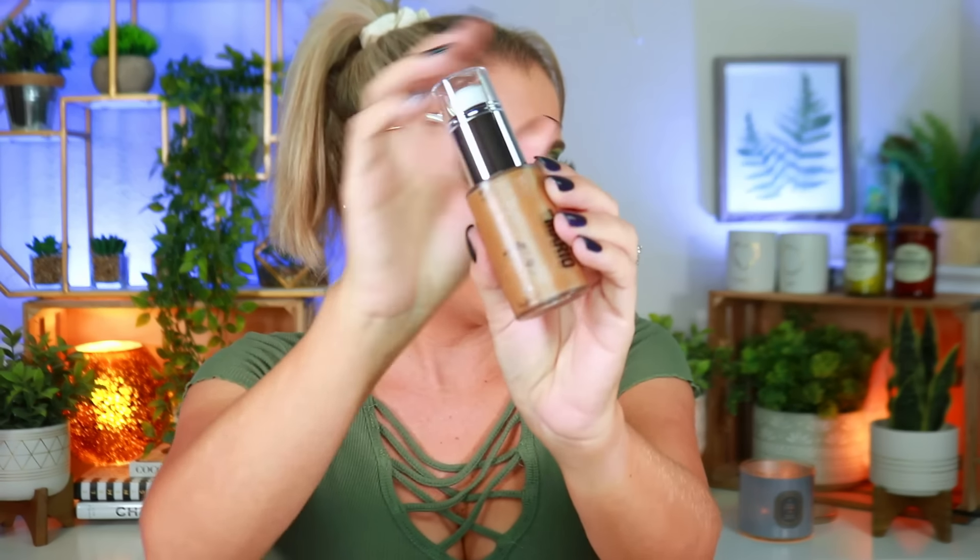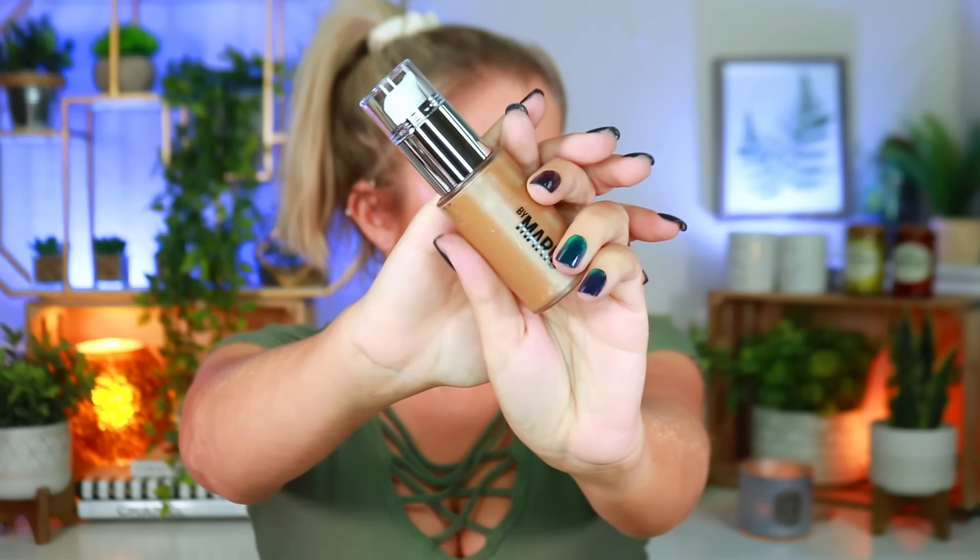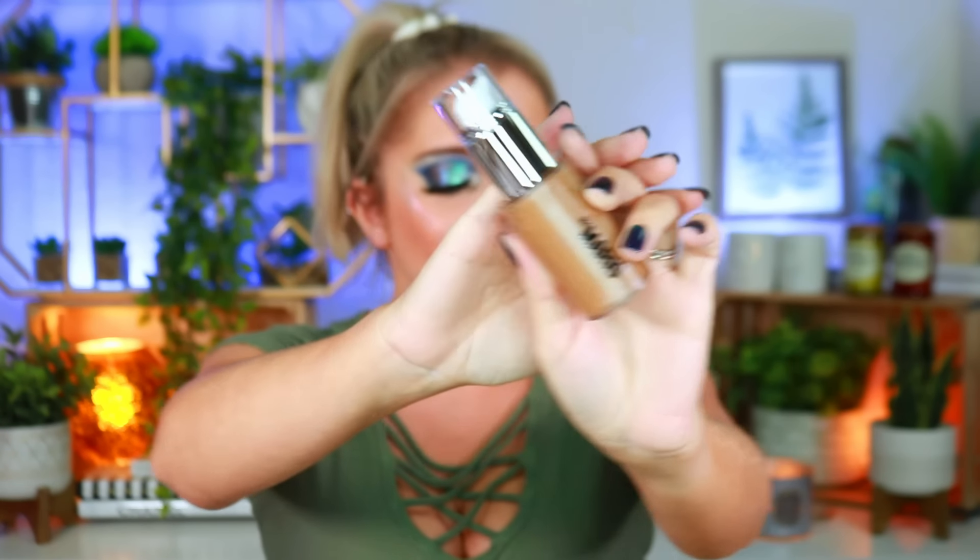Next I picked up the Makeup by Mario Self-Sculpt Bronzing and Shaping Serum. So many of you told me this is more of a contour bronzer than a true bronzer, so to go in light-handed and not expect too much. I have the shade Light Medium. It looks a little funny in the tube but people online said they really enjoyed it, so I'm going to try it out myself and let you guys know.